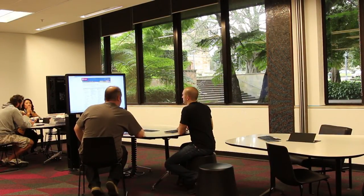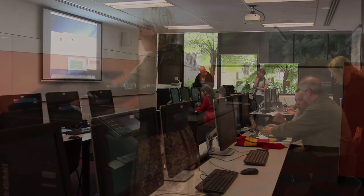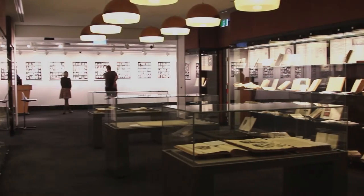On Level 2 you'll find seminar rooms, training rooms, multimedia rooms, print and photocopy facilities and the library's exhibition space.